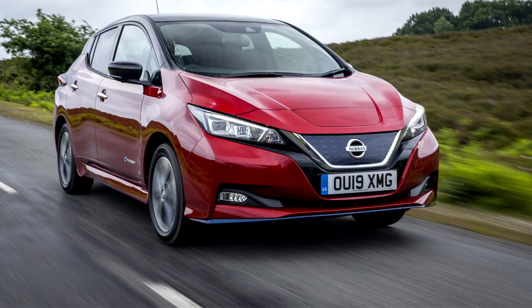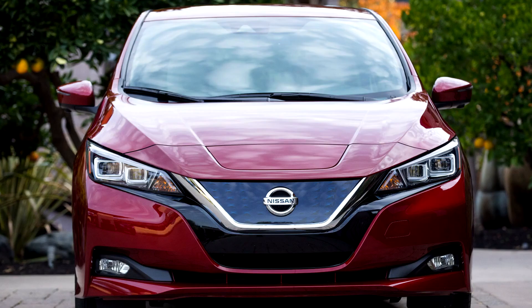Nissan LEAF Second Generation 2017. In October 2017, for the 2018 model year, Nissan launched the new generation LEAF in Japan, and deliveries in the US and Europe began in February 2018.